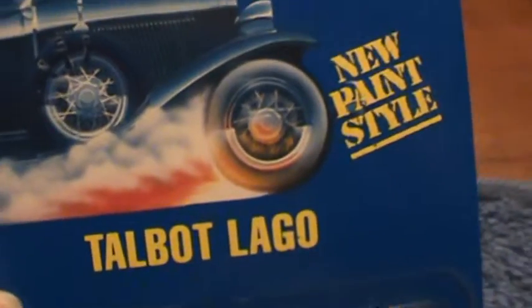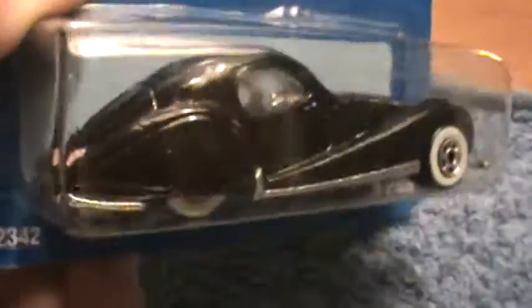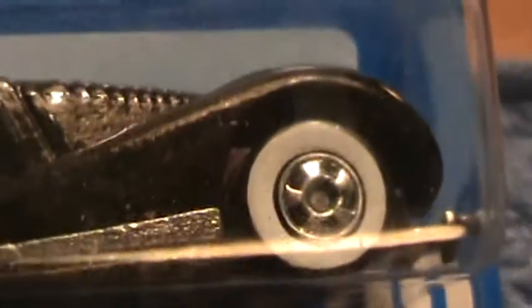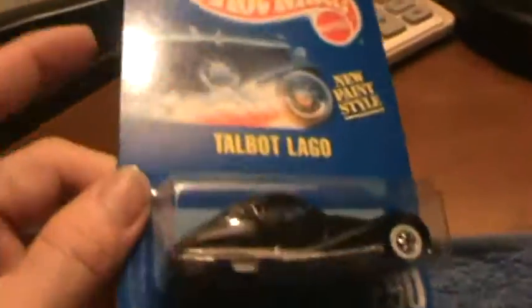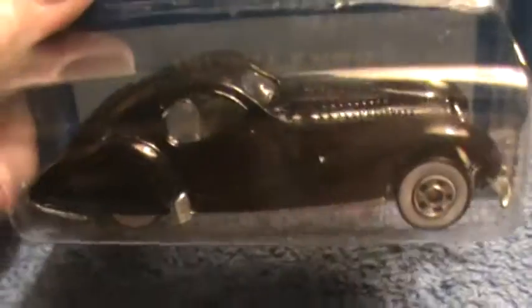Tailbot Lago — new paint style series. Hot Wheels has done plenty of that, haven't they. This looks like an old Duesenberg of some type. It has the old original tires on there — white walls, isn't that sweet. This is definitely a very early 90s car. Collector number 250, my friends — memorize it.